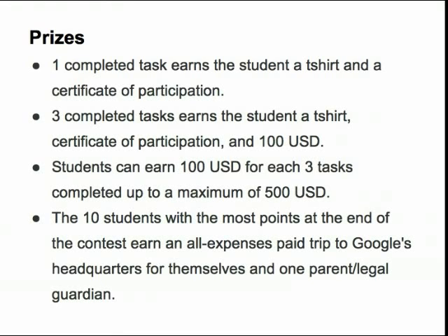Those 15 tasks can be of any difficulty level — they can all be easy, or they can be a mixture of easy, medium, and hard. At the end of the contest, the 10 students with the highest number of accumulated points will win the grand prize trip to Google's headquarters in Mountain View, California, for themselves and a parent or legal guardian, in late next spring.